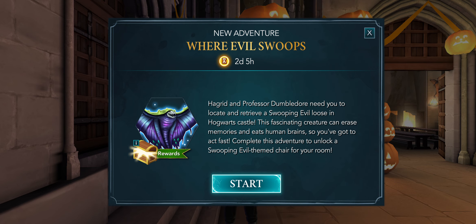Professor Dumbledore needs you to locate and retrieve a Swooping Evil loosened in Hogwarts Castle. This fascinating creature can erase memories and eats human brains, so you've got to act fast. Complete this adventure to unlock a Swooping Evil themed chair for your room. That is so cool — that sounds actually awesome!